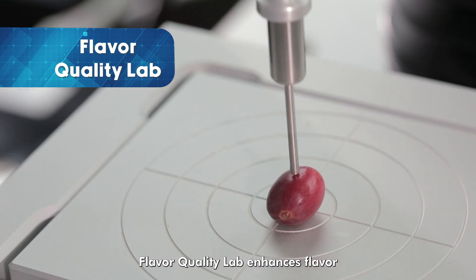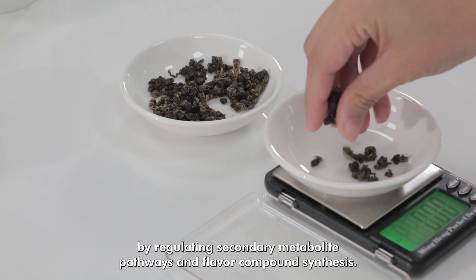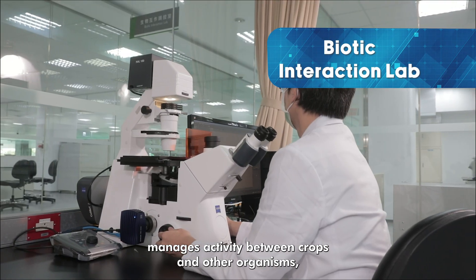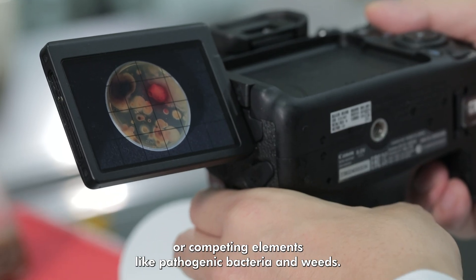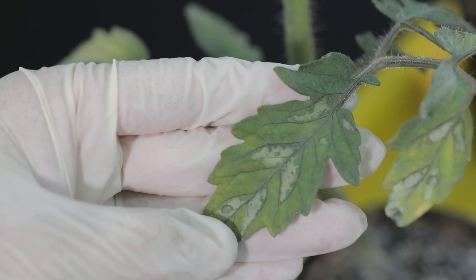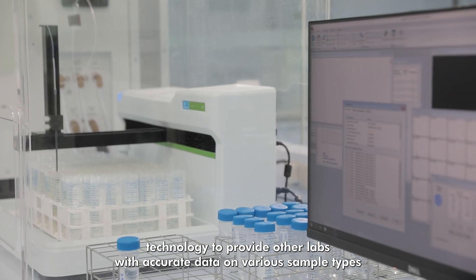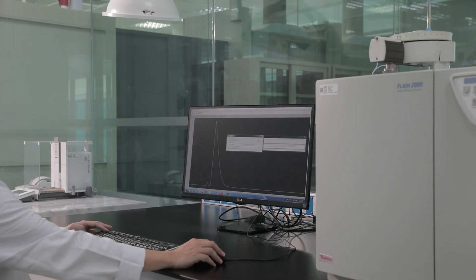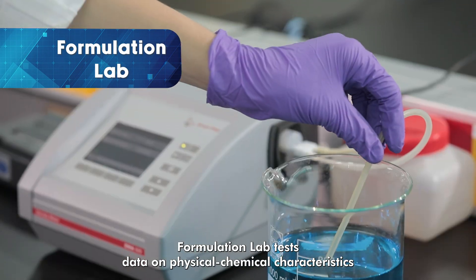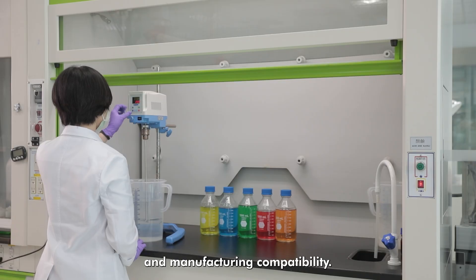The Flavor Quality Lab enhances the flavor of economic crops like fruits, coffee, and medicinal plants by regulating secondary metabolite pathways and flavor compound synthesis. The Biotic Interaction Lab manages activity between crops and other organisms, facilitating positive interactions and blocking harmful or competing elements like pathogenic bacteria and weeds. The Chemical Analysis Lab uses advanced analytics technology to provide other labs with accurate data on various sample types such as active or inert ingredients or inorganic contents. The Formulation Lab tests data on physical chemical characteristics of formulations, optimizing solutions for product shelf life and manufacturing compatibility.